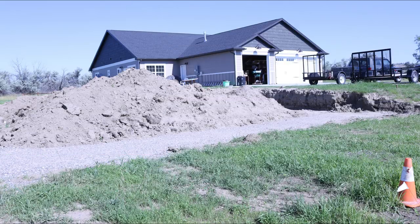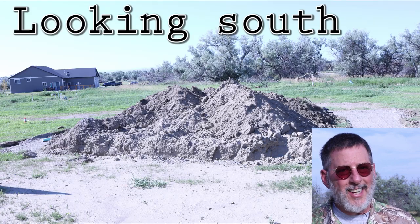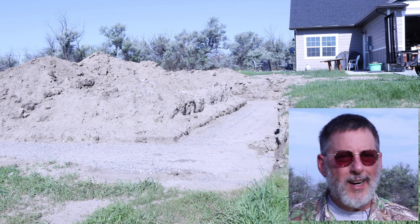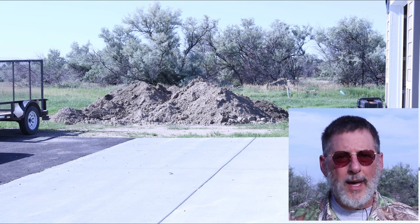I'll show you some shots from different locations on our property of how the shop is going to sit. Right now they're ready for footings to be poured, and that's the next step. Phase one is digging in the dirt — we're ready to pour some concrete, and I'm waiting for them — where are those guys at?